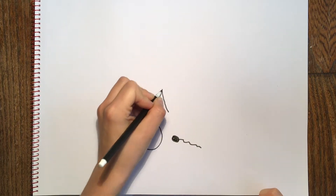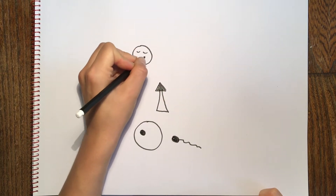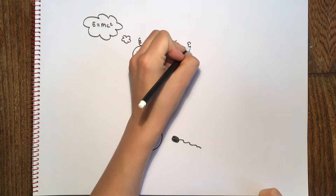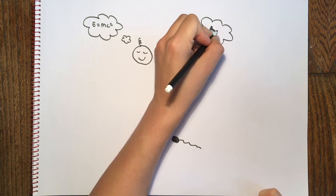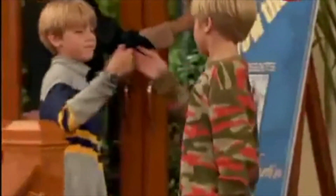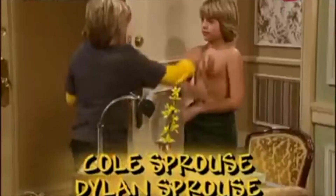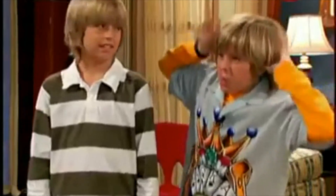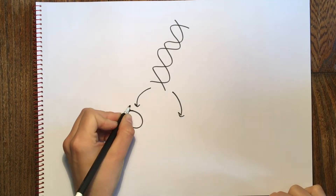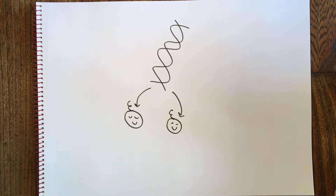Identical twins have exactly the same genetic code because they develop from the same fertilized egg. However, they often turn out quite different in terms of intelligence, hobbies, and physical and mental health. For example, Zack and Cody — or rather the actors — grew up in the same environment, but their looks and traits are noticeably different. Why did all the teen girls fancy Zack and not Cody? Basic genetics tells us their genes are identical, yet somehow they differ from each other.